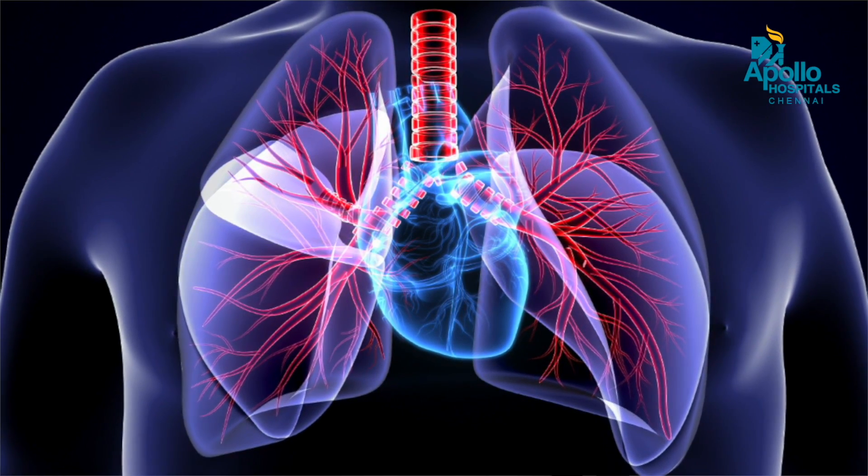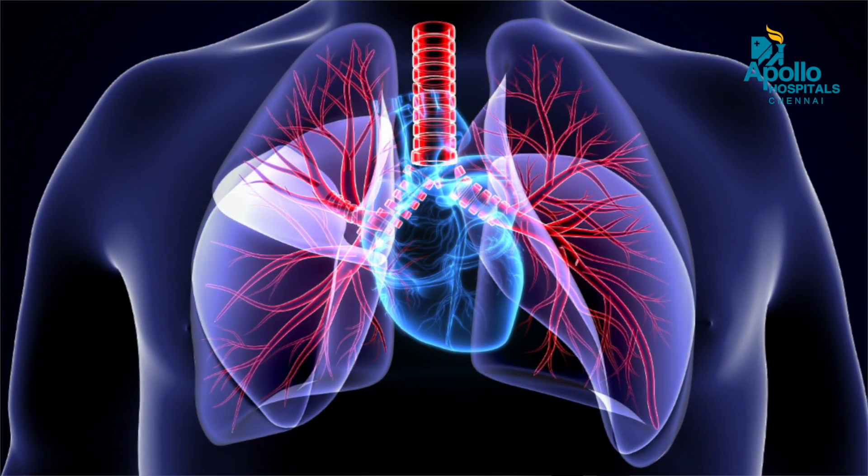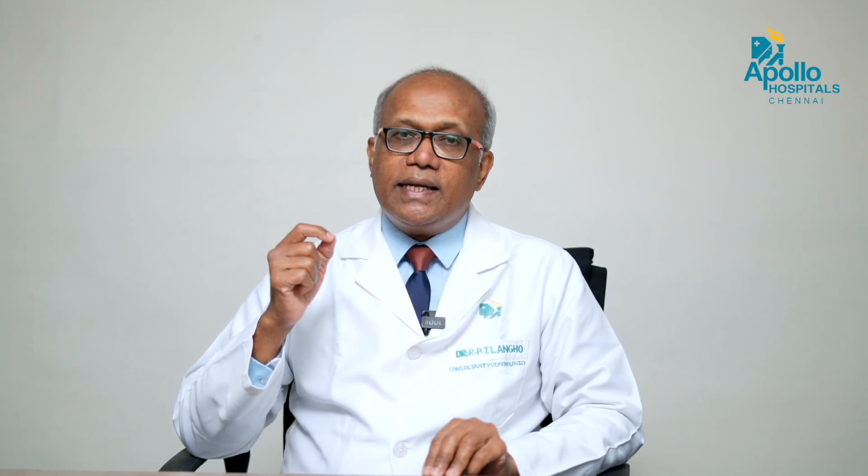The lungs are made up of air tubes. These air tubes, which are of a certain diameter, get reduced and the diameter becomes very small. When the diameter becomes very small, there is a breathing difficulty. And if this is because of an allergic problem in you, then it is called as asthma.